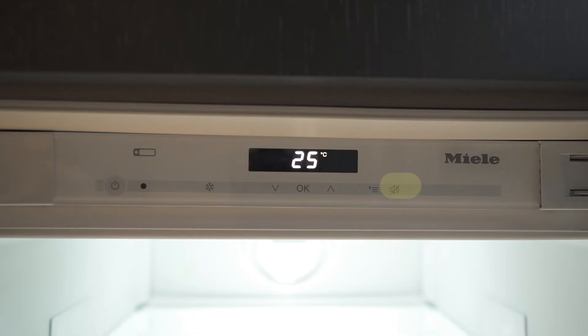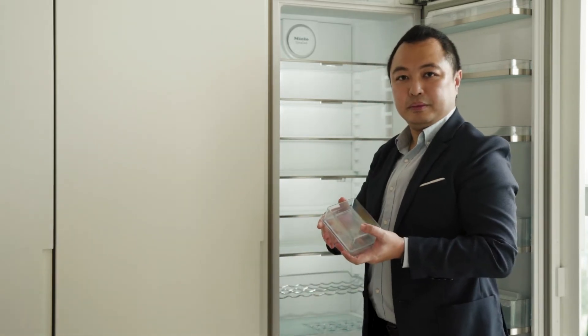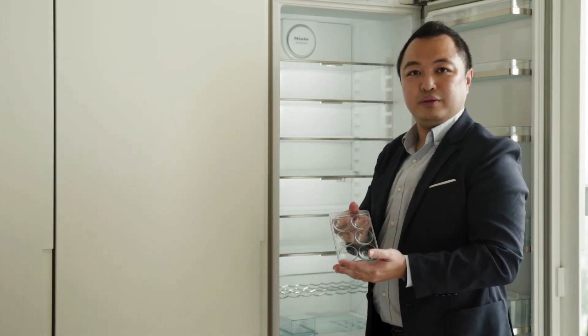For your information, if there is any ringing from the fridge, you may stop it by pressing this button here. The accessories that come with the fridge include the butter dish as well as a set of egg trays for your convenience.